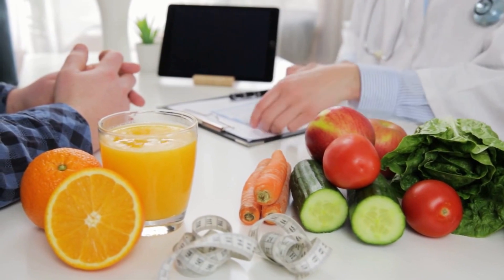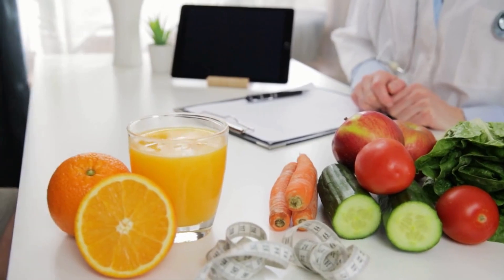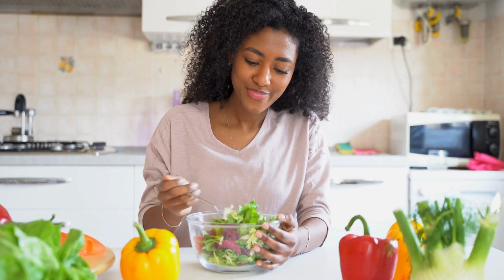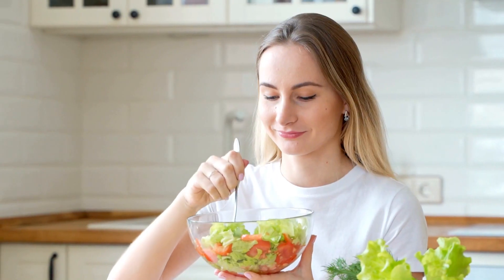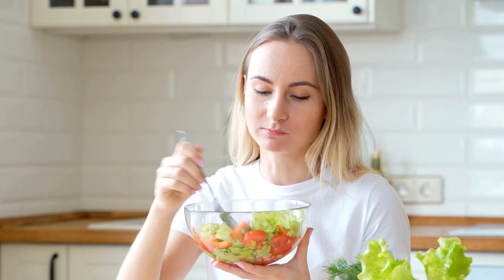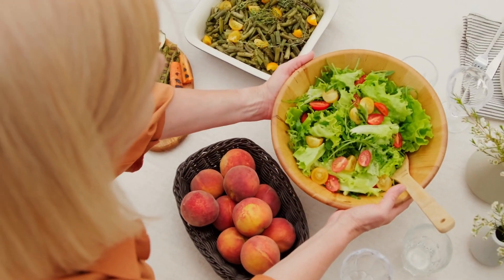Excessive sweating on the keto diet can potentially lead to several health risks, including electrolyte imbalance. Excessive sweating can exacerbate this imbalance, potentially leading to symptoms like muscle cramps, weakness, and irregular heartbeat. It can also lead to dehydration, causing symptoms like dry mouth, fatigue, and headaches. Severe dehydration can even lead to heat stroke, which is a life-threatening condition.